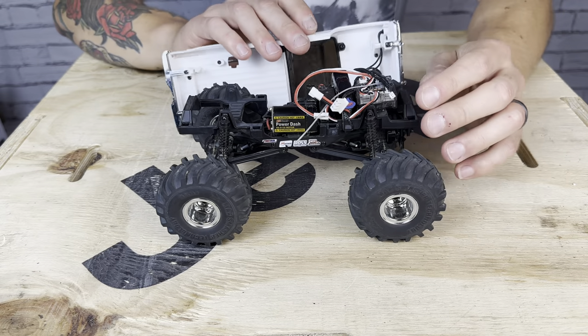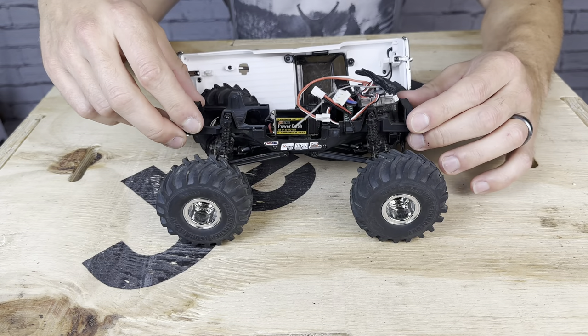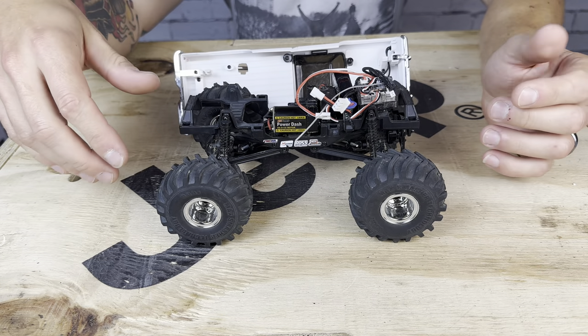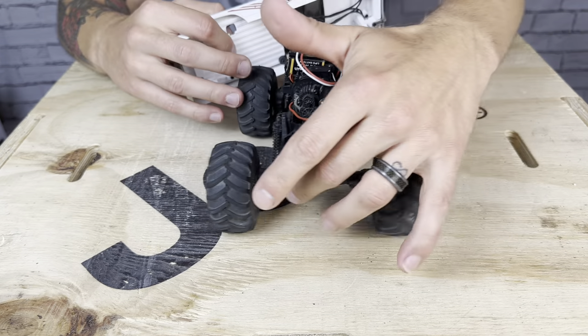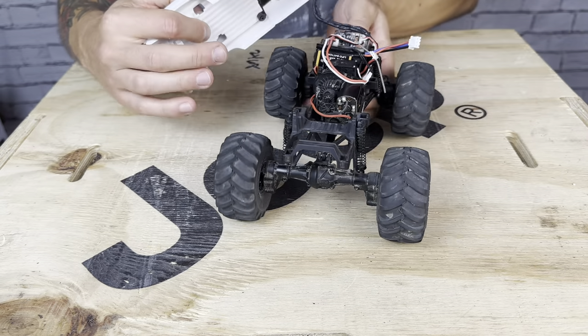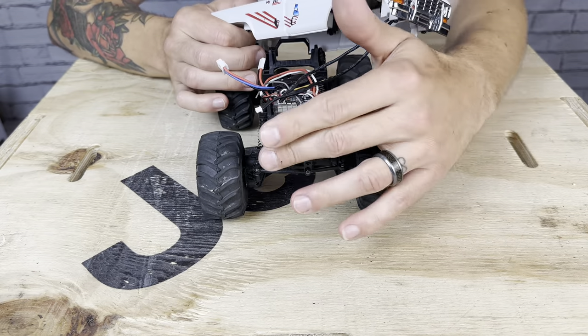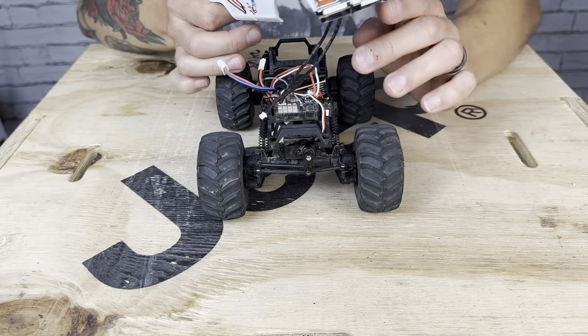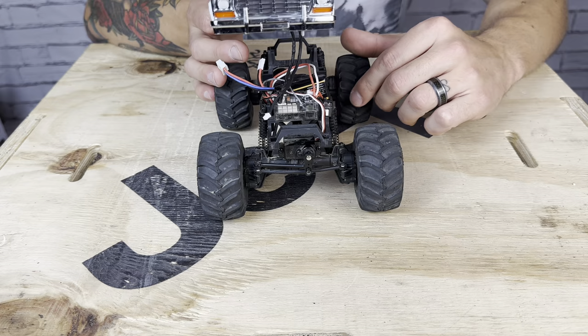You also get the coilover suspension at all four corners — oil-capable, just like the FCX24. You get the same portal axles front and back, which come standard with the metal portal gears, which is fantastic so you don't have to worry about stripping these out. Metal-geared servo as well. So a lot of great features that we're already familiar with — mechanically, this is very similar to the FCX24.